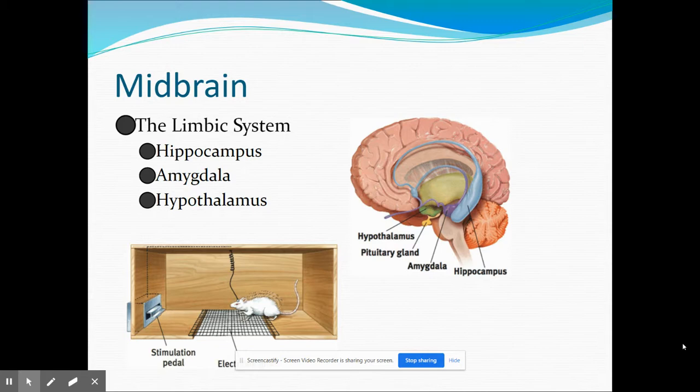Additionally, the hypothalamus is important in maintaining the body's homeostasis, our state of internal balance, and it does this by controlling the endocrine system. All of our hormones and glands contribute to us being in balance — everything from sleeping to eating, to reproduction, to blood sugar, to metabolism. The hypothalamus controls all of that.